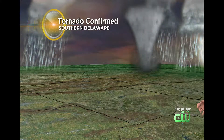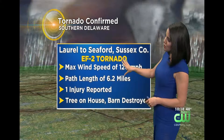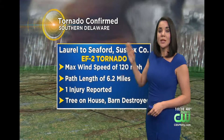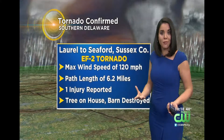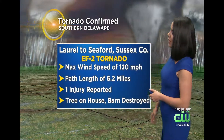I do want to show you some stats on the tornado that was confirmed in southern Delaware early this morning. It was an EF2 tornado — EF0, EF1, then EF2 — so a pretty strong tornado, especially for around here. We don't see it that often. We're not in tornado alley. It's rare to see an EF2 tornado in our neck of the woods.